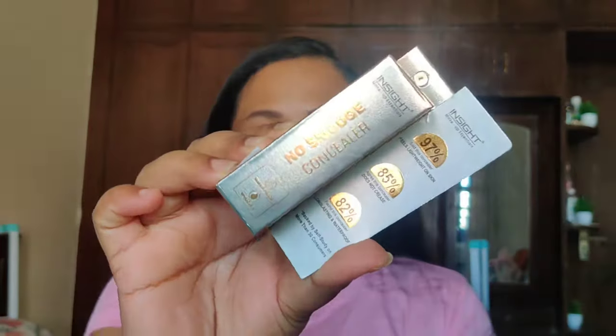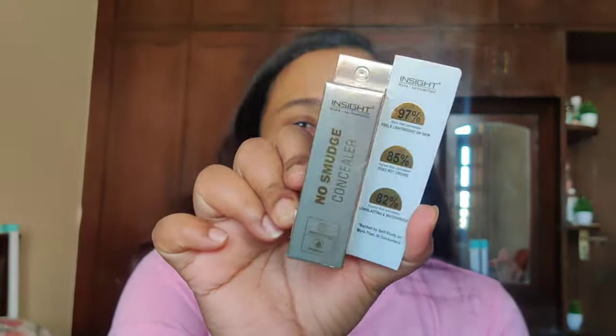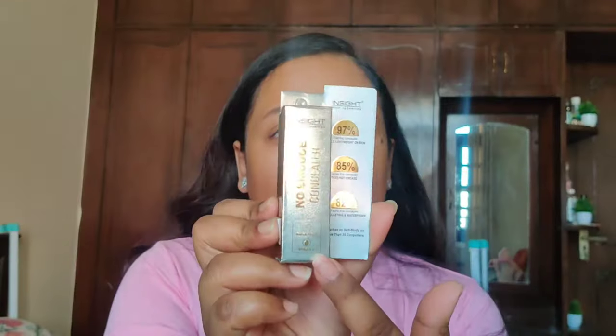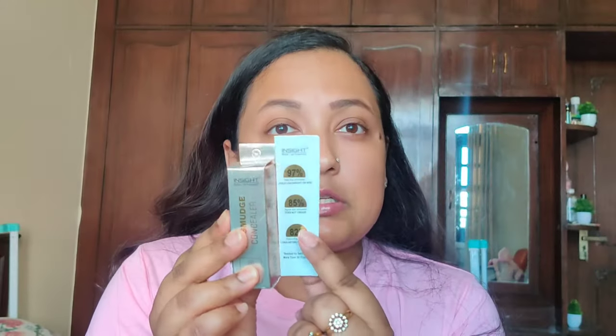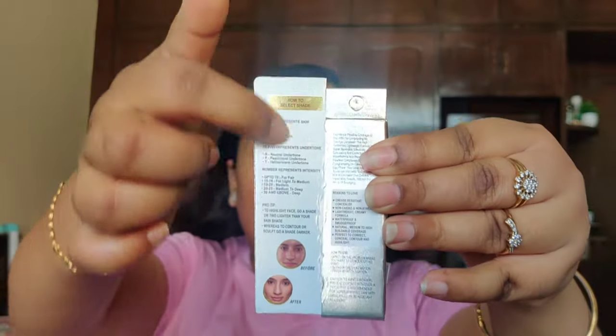Now let us reveal the product. This is Inside Cosmetics No Smudge Concealer, and this is the outer packaging. It looks super stunning and comes in really nice packaging. The packaging says it is waterproof and contains vitamin E. It claims to feel 97% lighter on your skin, 85% non-greasy, and 82% long-lasting and waterproof. They say this is based on a self-study on more than 30 consumers. It is also Dermat tested, toxic-free, cruelty-free, and 100% vegan.